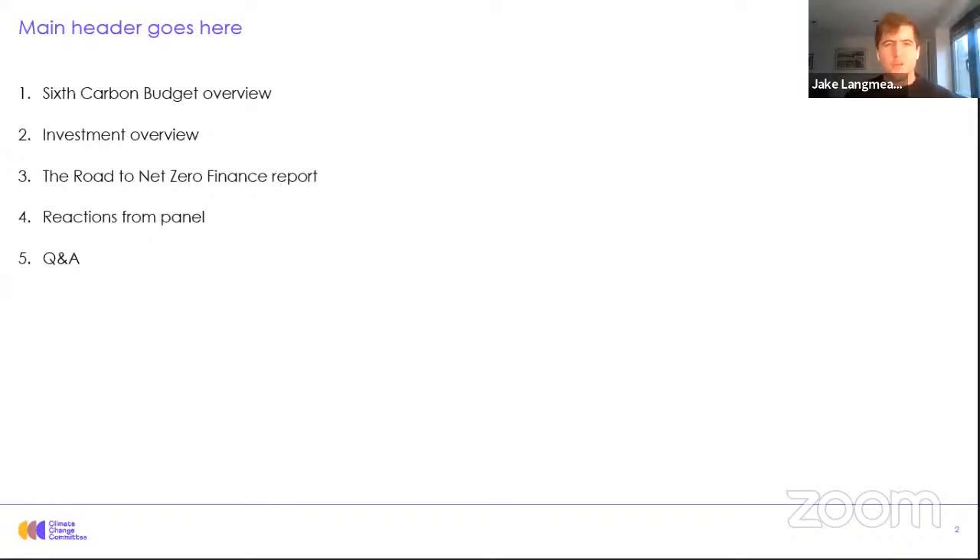Thanks a lot, Julia, and thanks everybody for joining. As Julia mentioned, I'm just going to begin by giving an overview of our sixth carbon budget pathway and the investments needed to achieve that. And then I'll pass over to Nick to talk in more depth about the road to net zero finance report.